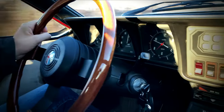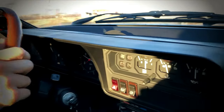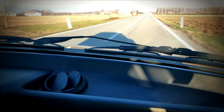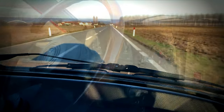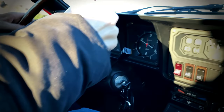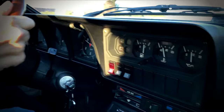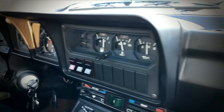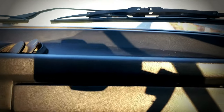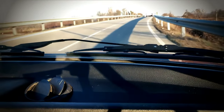In keeping with Alfa Romeo tradition — albeit with the less than endearing part of it — the interior of the 1980s GTV feels like an afterthought. Fit and finish are subpar even by 1980s standards, and seemingly no consideration whatsoever was given to ergonomy and ease of operation, with controls scattered on the dash and console at random.